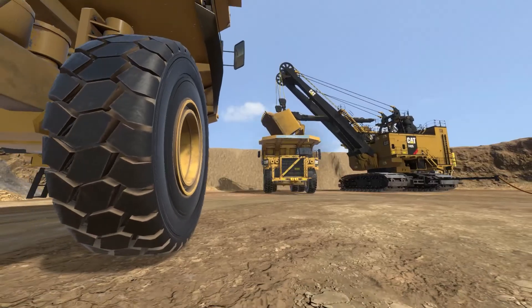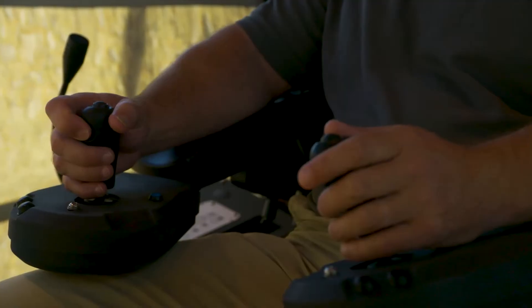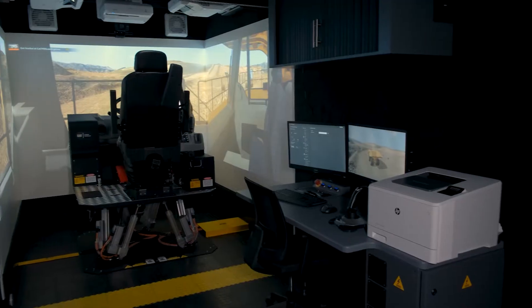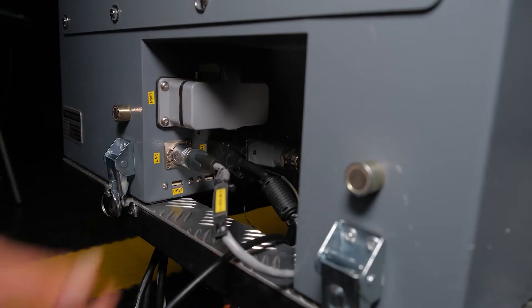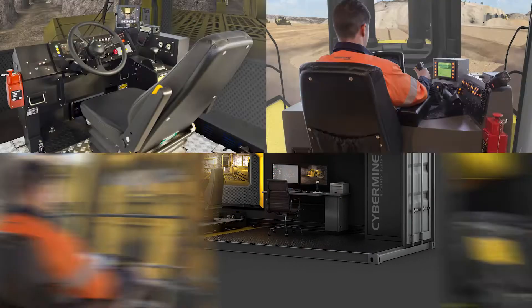On this product particularly, we've got the Caterpillar 7495 rope shovel. We market the product as a base unit, which is everything that you see here. You can have one base unit and many interchangeable cabins, so you can change between different vehicles — every piece of production machinery, both surface and underground. You name it and we can do it.